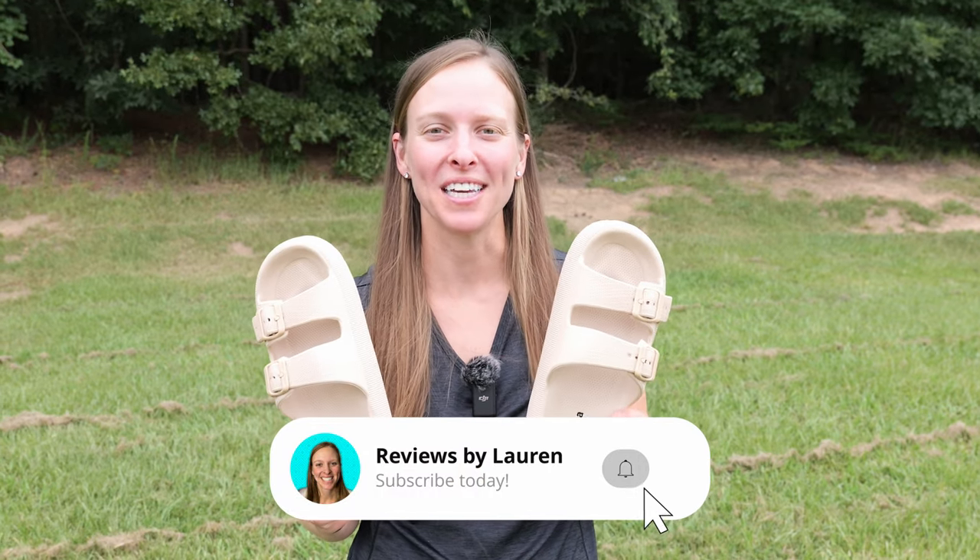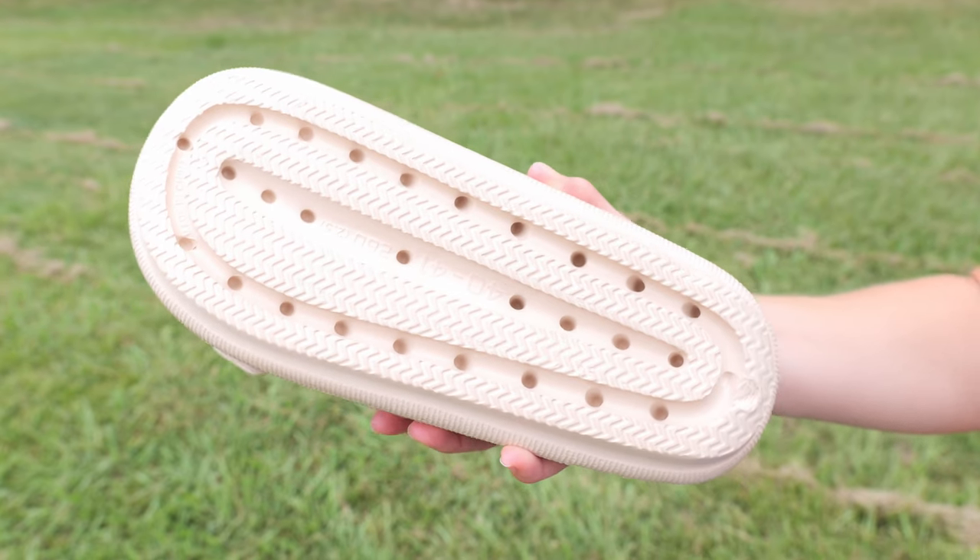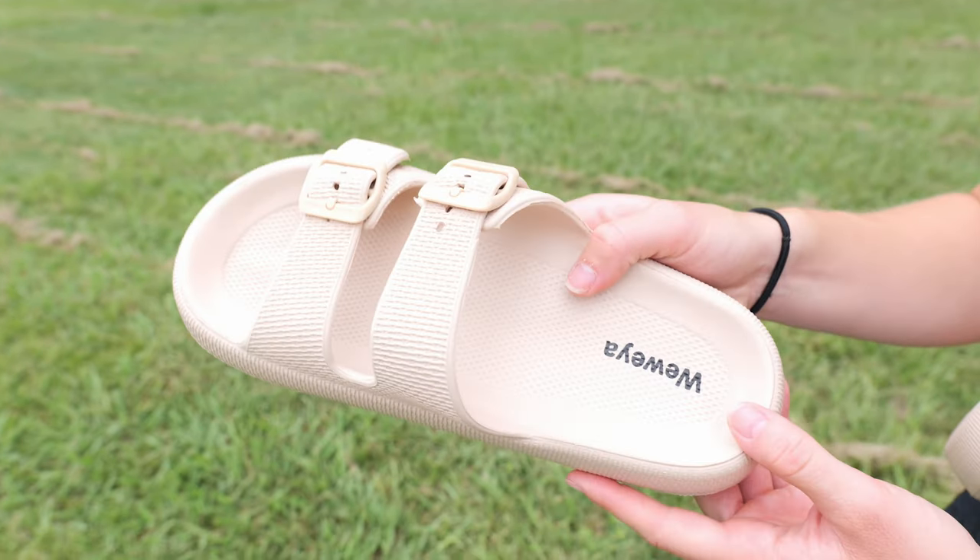I was looking for a new pair of soft and comfortable sandals and came across these Wewea sandals. I really like how they feel on my feet — they are almost like you're walking on clouds. They are really, really soft.